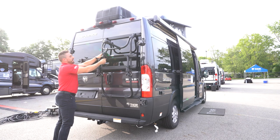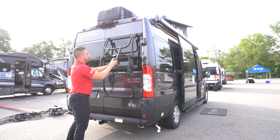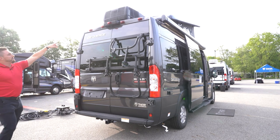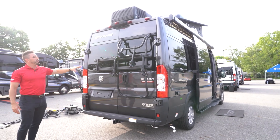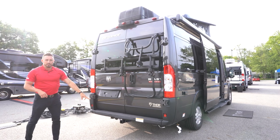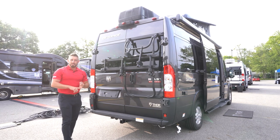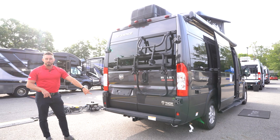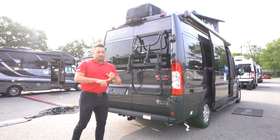You might be wondering where the ladder is, because typically you'd see one mounted to the rear door. We'll actually give you a Thule ladder, which I'll demonstrate in a second. You've also got your backup camera that comes on the ProMaster chassis — we actually replace the dash radio up front and give you a Pioneer radio so you can activate that rear camera while driving. You're going to have a 3,500-pound hitch on board. Your GVWR is going to be 9,350 pounds and your gross combined vehicle weight rating will be 11,500 pounds.